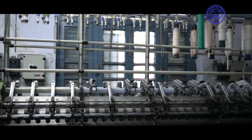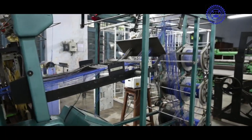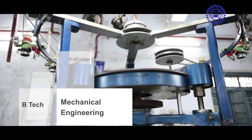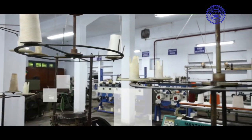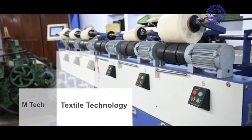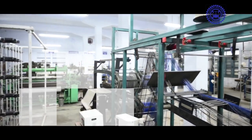The college has four engineering departments: Textile Technology, Computer Science and Engineering, Mechanical Engineering, and Electrical Engineering. The mother department of Textile Technology has also been conferring postgraduate degrees.